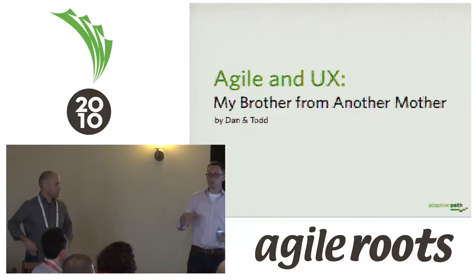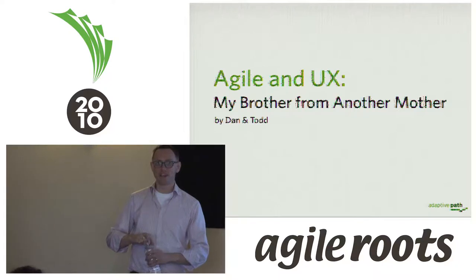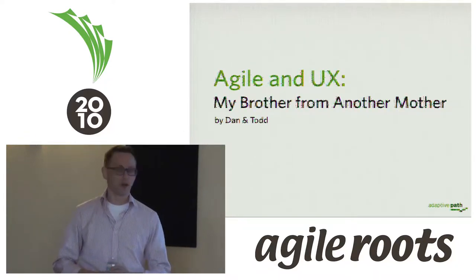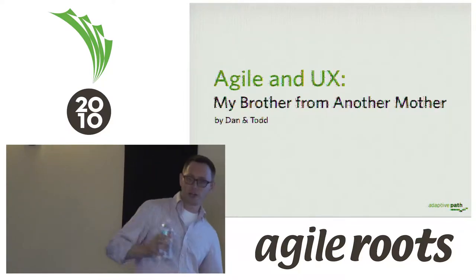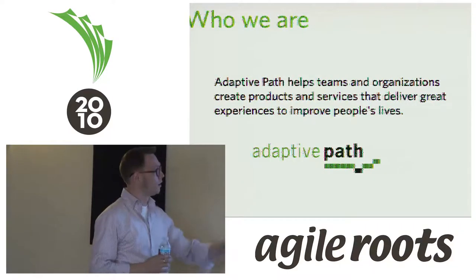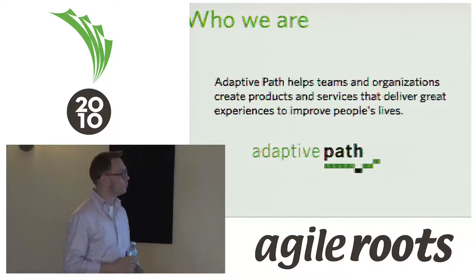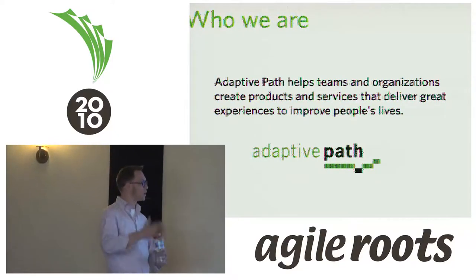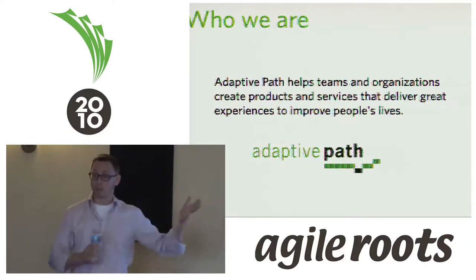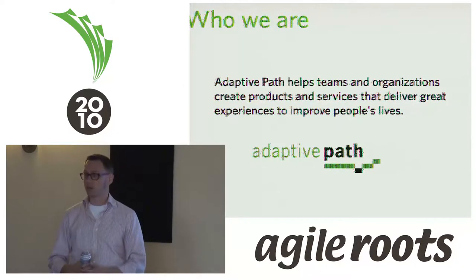I always start at conferences that aren't full of designers by making sure people know who we are. Does anybody here know who Adaptive Path is? We're a user experience consulting firm. This is our mission statement: we help teams and organizations create products and services that deliver great experiences to improve people's lives. It sounds like a marketing phrase, but it actually drives our decisions about what we do and which projects we take.